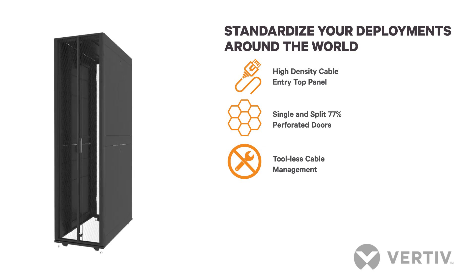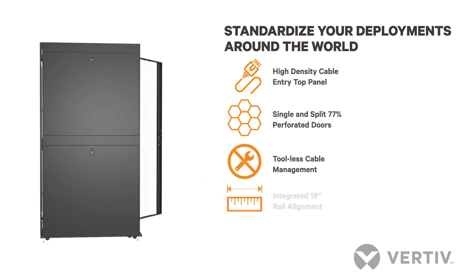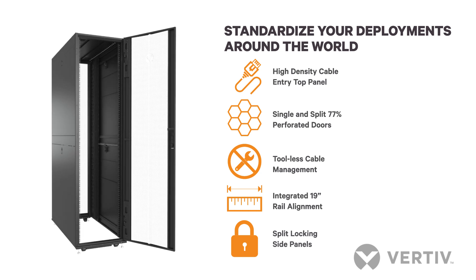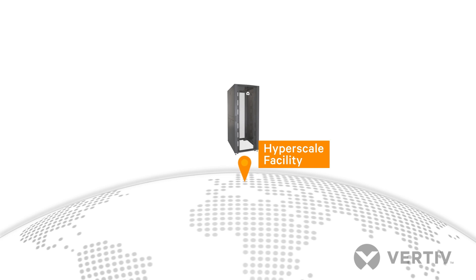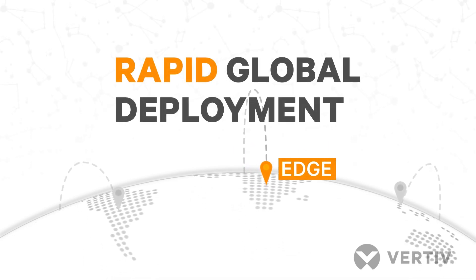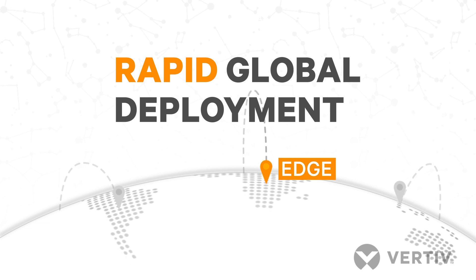The Vertiv VR is delivered ready for high-density environments to serve your mission-critical needs even as they evolve and change. With a fully stocked inventory of high-density racks and accessories, Vertiv can ship the Vertiv VR rack quickly to keep pace with the rapid expansion of edge computing.